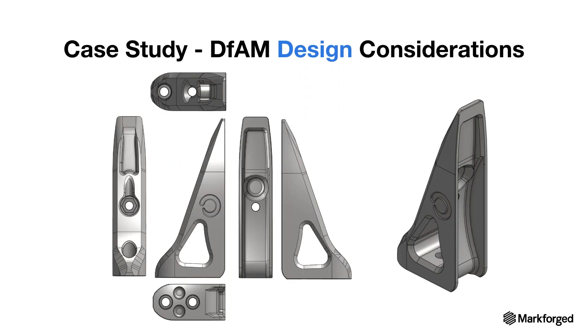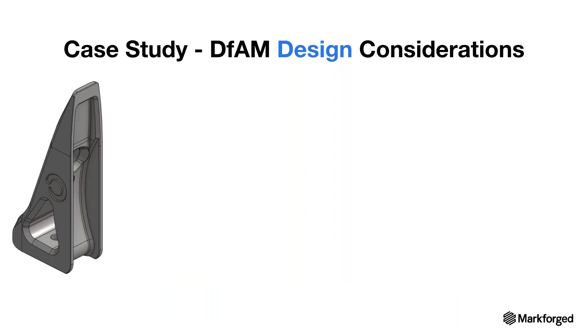Let's look at the DFAM design considerations for this specific part. Based on the case study, it's an end effector — essentially a gripper — used on a robot arm to load, unload, and move parts to other processes. This part is symmetrical, meaning one design covers two parts. It has a slightly curved surface tip to give clearance for the press brake while maintaining a good grip. The part's optimized shape includes a triangular cutout toward the bottom, some embossed features, chamfers, holes, and areas that require supports.